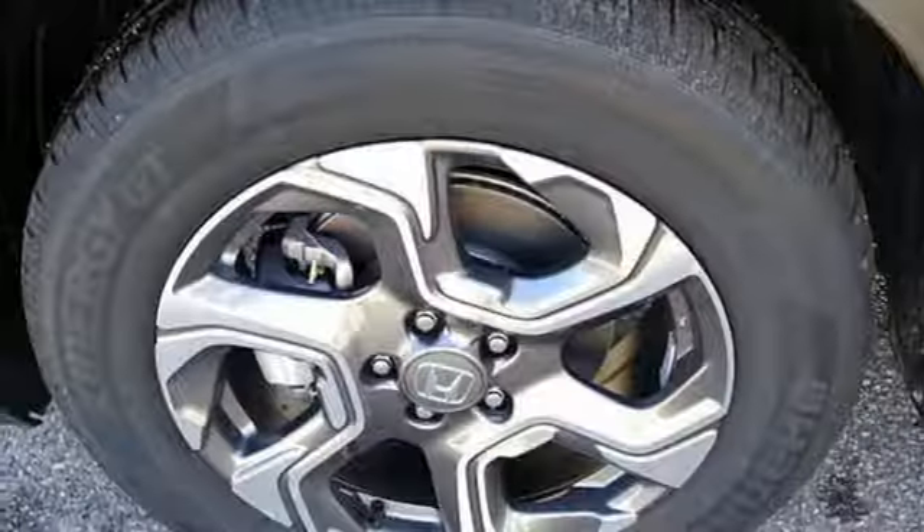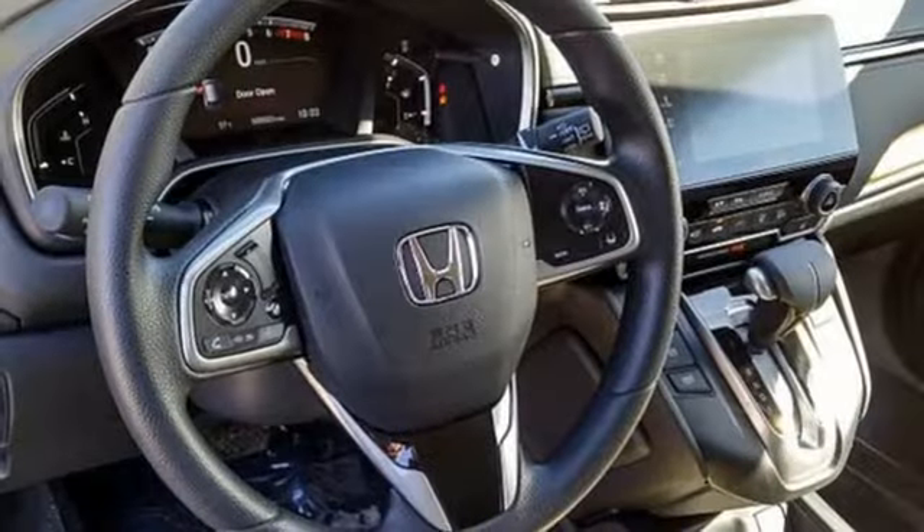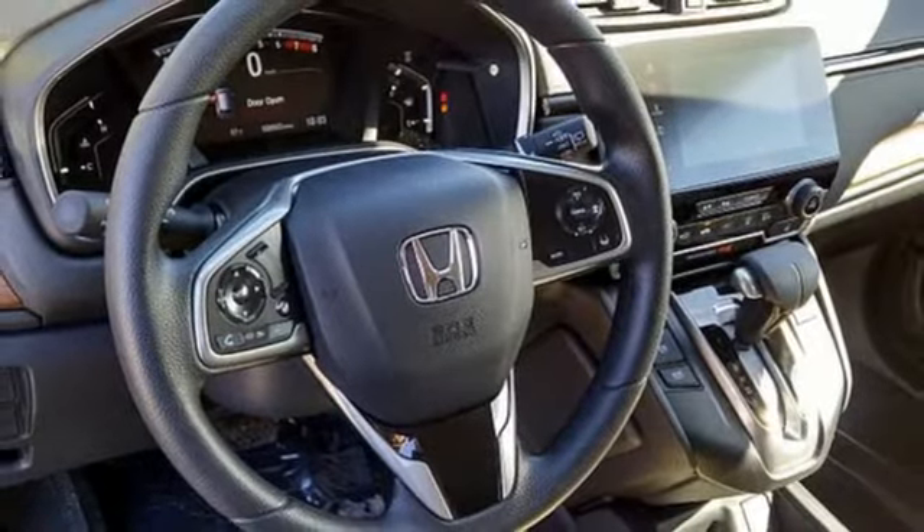Intercooled turbo inline four cylinder engine, power sliding and tilting sunroof, gas pressurized shocks and power heated mirrors.